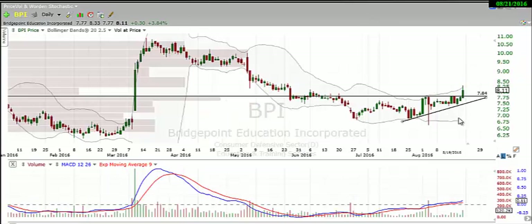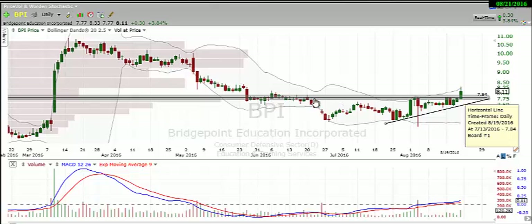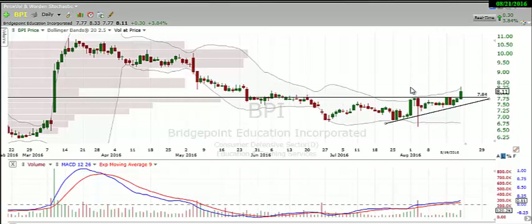Next, I want to check out BPI — another similar setup here. We've got this uptrend line leading us into a breakout, and we broke over this resistance right here. You can see it was resistance over here as well as right here. We broke over that with a pretty nice bullish candle, as well as a nice increase in volume well above the average. I think that BPI is set for higher prices.